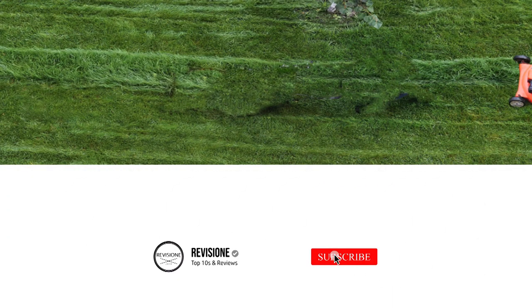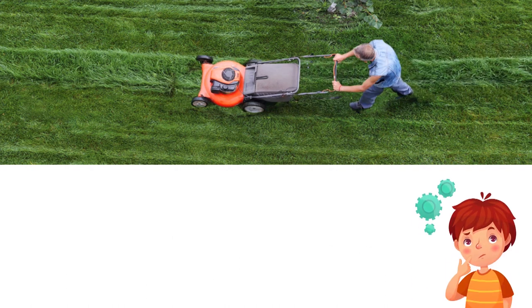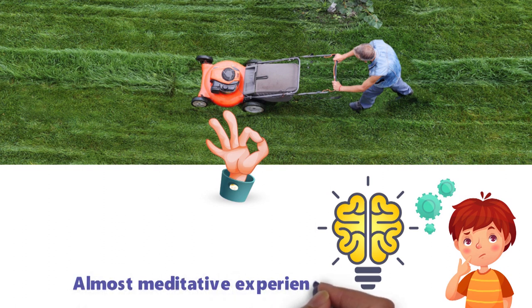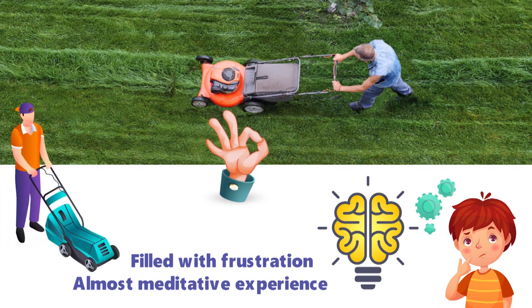There's something zen about spending an hour or two each week pushing the lawnmower around the yard on a sunny day. The drone of the motor drowns out your thoughts as you work on a task with a clearly defined objective, making your lawn look its best. Of course, the deciding factor between an almost meditative experience and one filled with frustration is often the quality of the lawnmower you have.